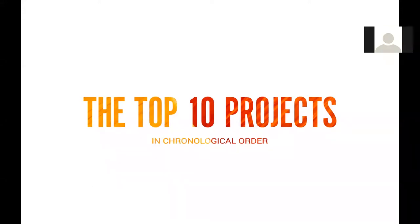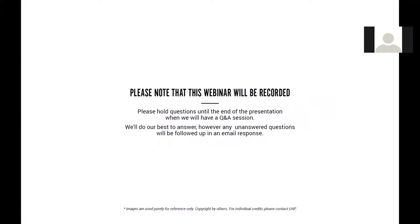These top 10 projects will be presented in chronological order. Just as a little bit of housekeeping for our online viewers, if you could hold questions to the end of the presentation, that would be great. We'll have a dedicated Q&A session via messaging. Without further ado, please sit back and enjoy as I take you through the top 10 works that make up UAP's take on the best public art of 2016.